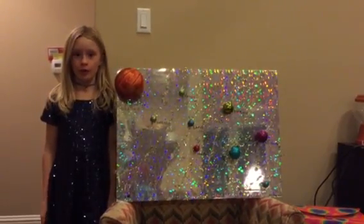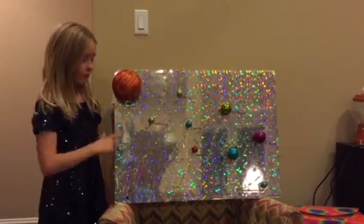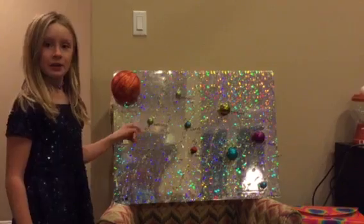Hi, this is my project of the solar system. This is the sun, and all the planets that go around it.